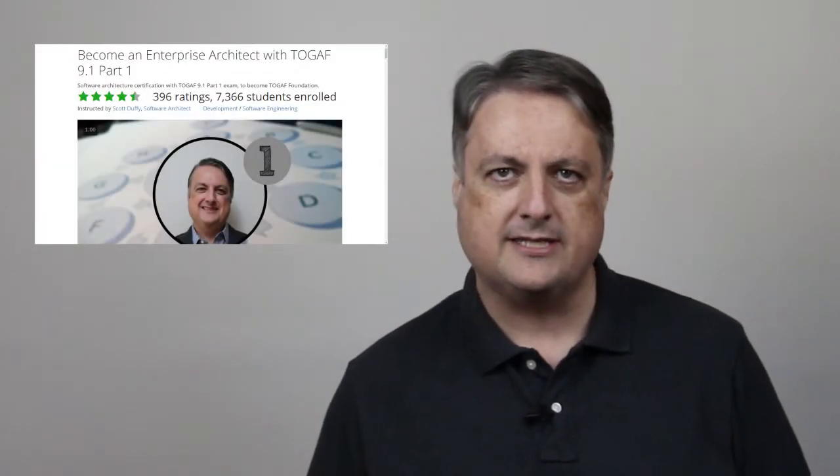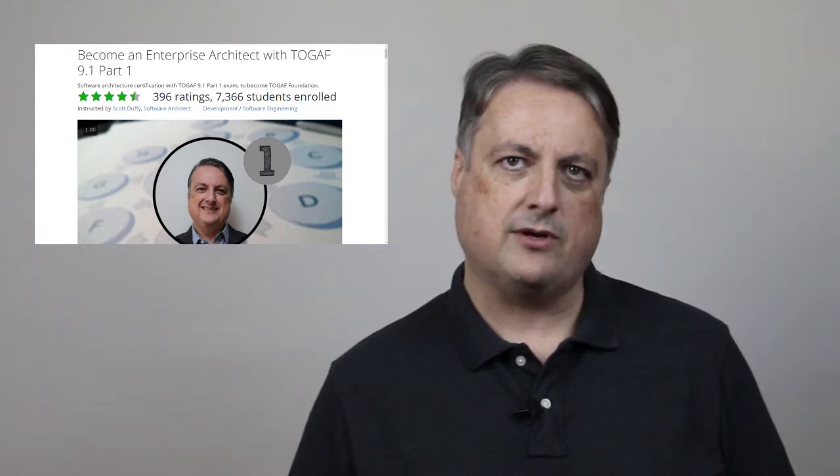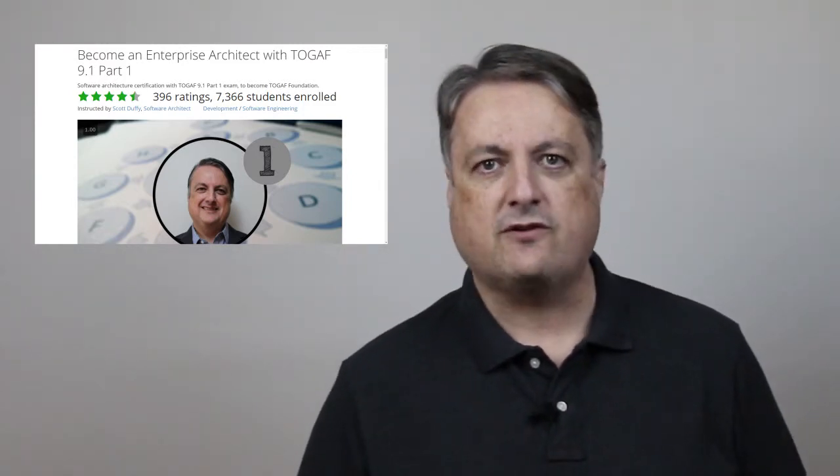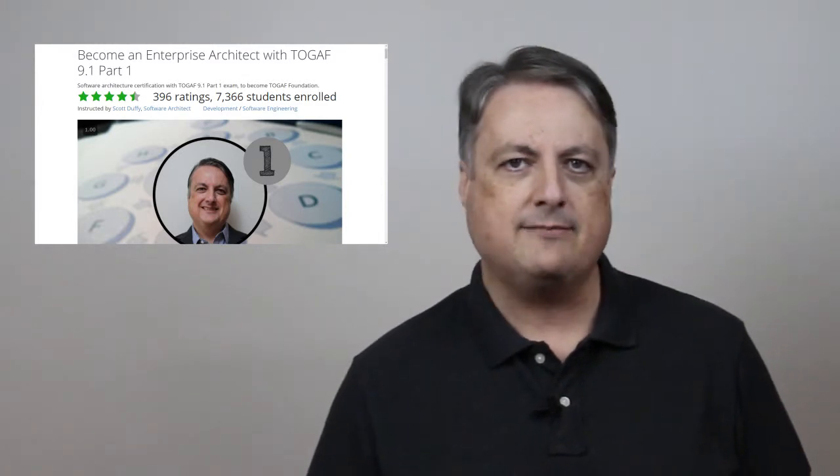More than 7,300 students have taken this course and thousands have used it to pass their TOGAF exam. I get messages from students every day telling me that they've passed. I am TOGAF 9 certified. I also hold a commercial license that allows me to teach TOGAF, and I'm also part of the Open Group's Architecture Forum.